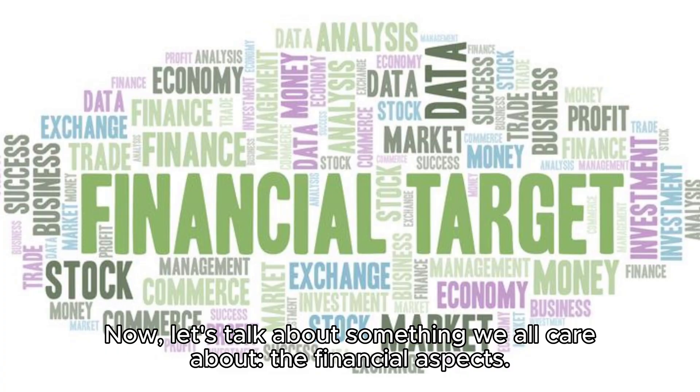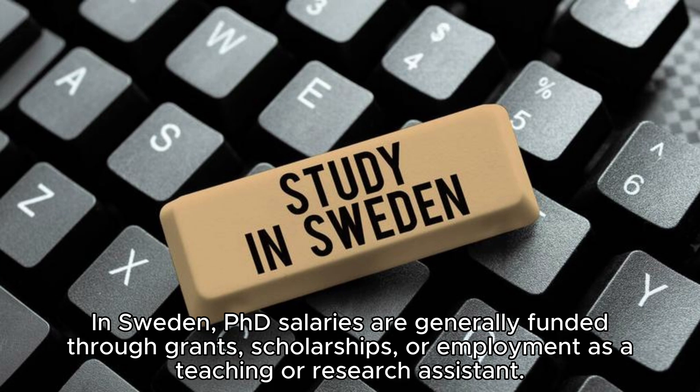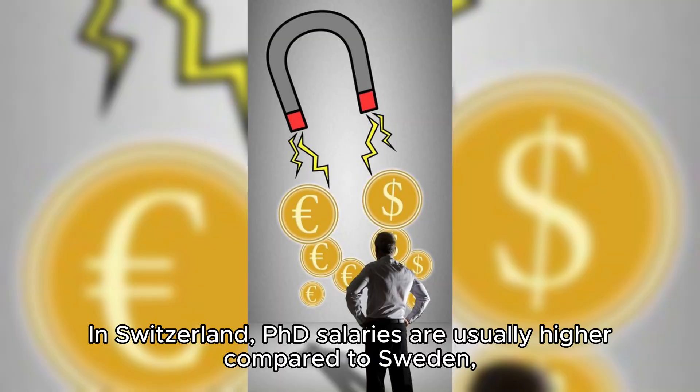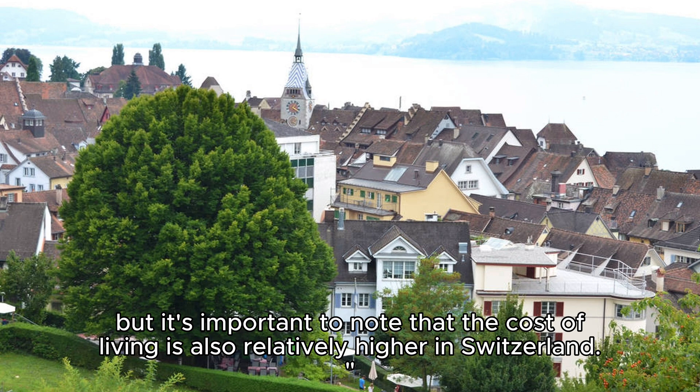Now, let's talk about something we all care about: the financial aspects. In Sweden, PhD salaries are generally funded through grants, scholarships, or employment as a teaching or research assistant. The salary is often competitive and ensures a comfortable living. In Switzerland, PhD salaries are usually higher compared to Sweden, but it's important to note that the cost of living is also relatively higher in Switzerland.